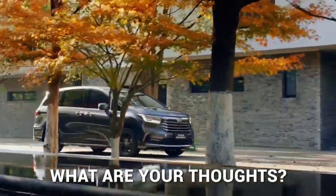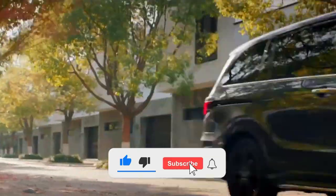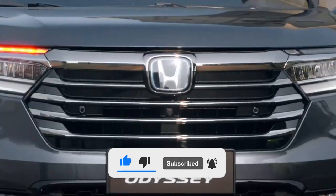What are your thoughts on the all-new Honda Odyssey 2023? Let us know in the comment section down below. Bye for now!